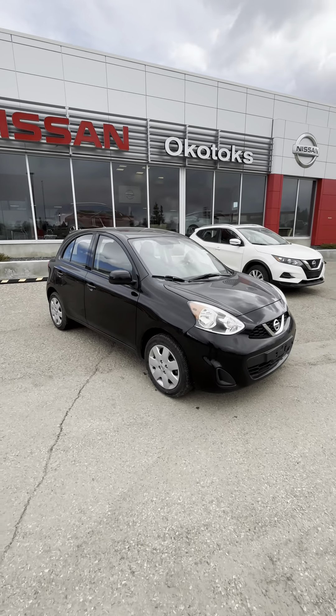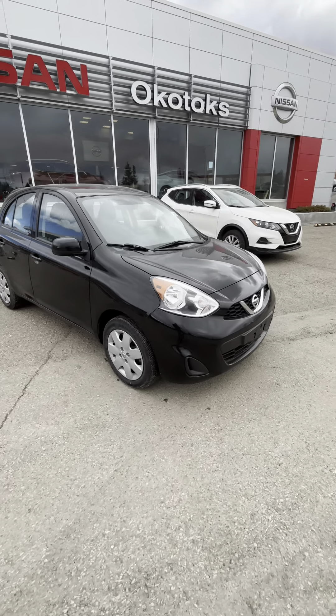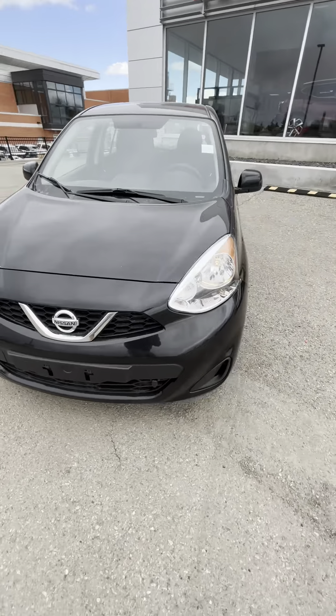Evan here from Okotoks Nissan. Here's a look at the 2019 Nissan Micra SV you inquired on. It's in really good condition. This was a local trade-in.